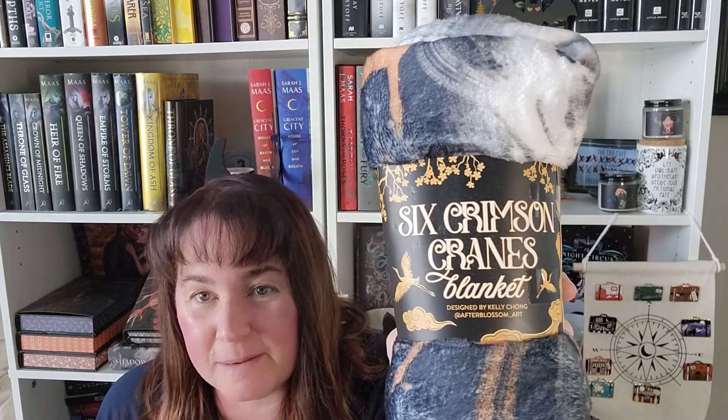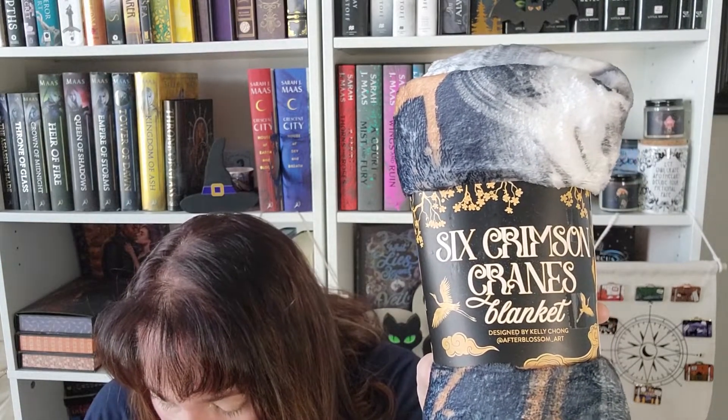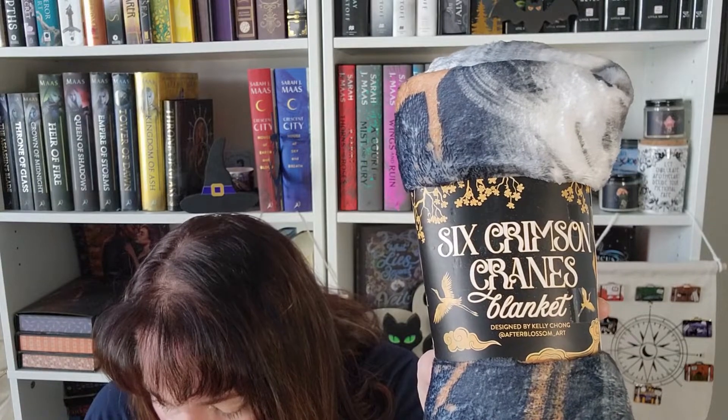I'm going to grab the biggest item first and it looks like it's a blanket featuring Six Crimson Cranes, which I absolutely love because that's a five-star read for me. I could always use blankets. The art is by afterblossom.art. If you haven't read Six Crimson Cranes yet, you need to — it's great.